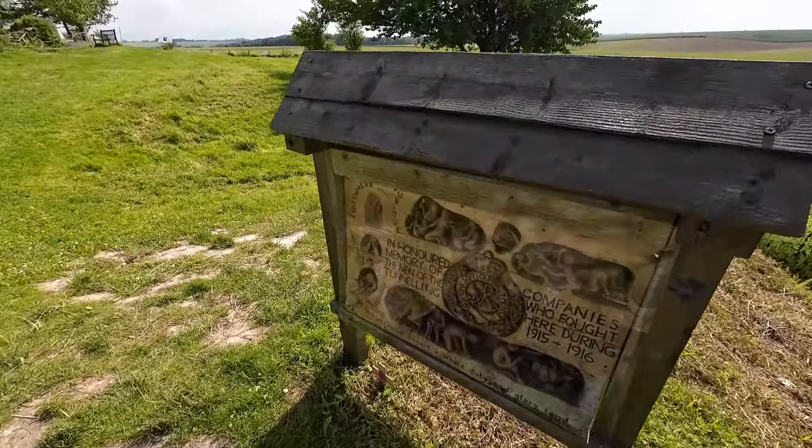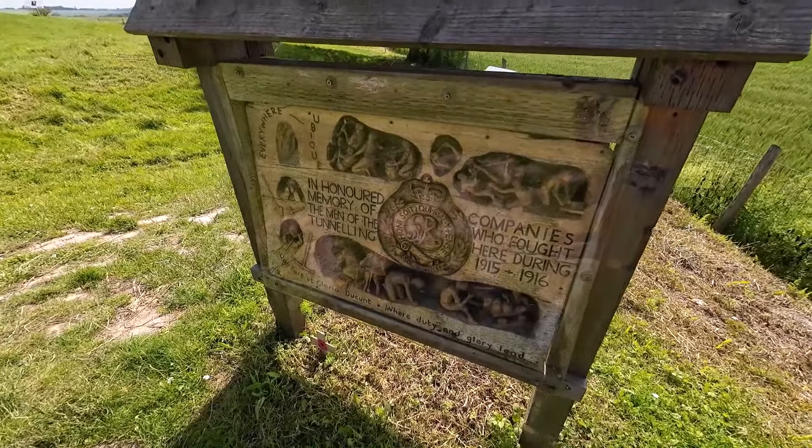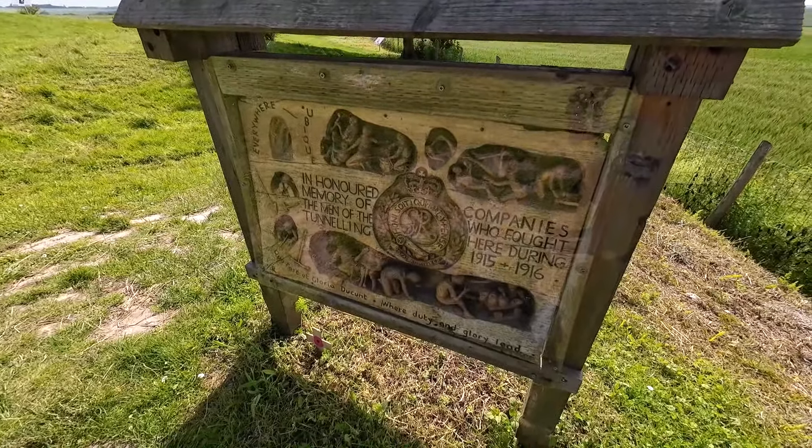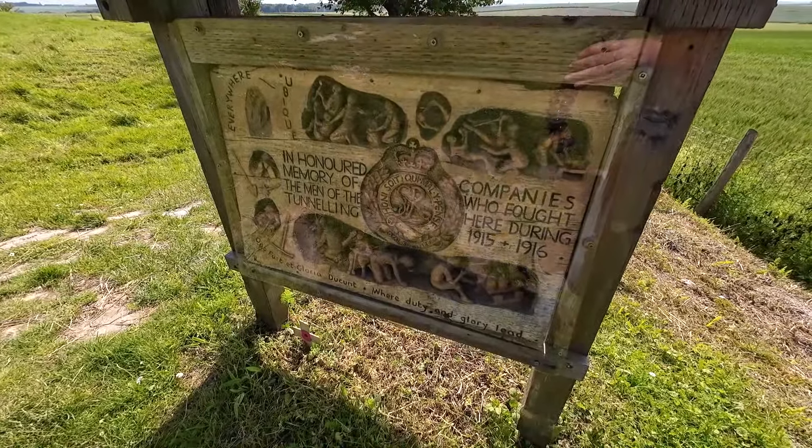Here by the crater they actually have a memorial to the tunnellers, in honoured memory of the men of the tunnelling companies who fought here during 1915 and 1916.